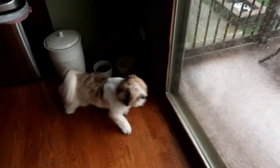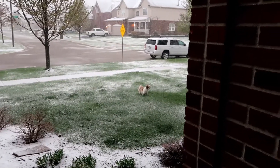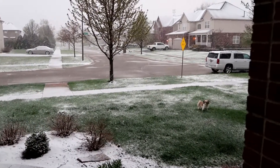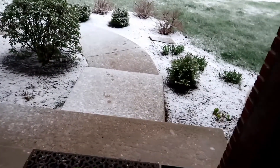Hey Charlie! Charlie's out enjoying a little snow. Go potty, Charlie. Go potty. There she goes. Charlie, you want to come in?